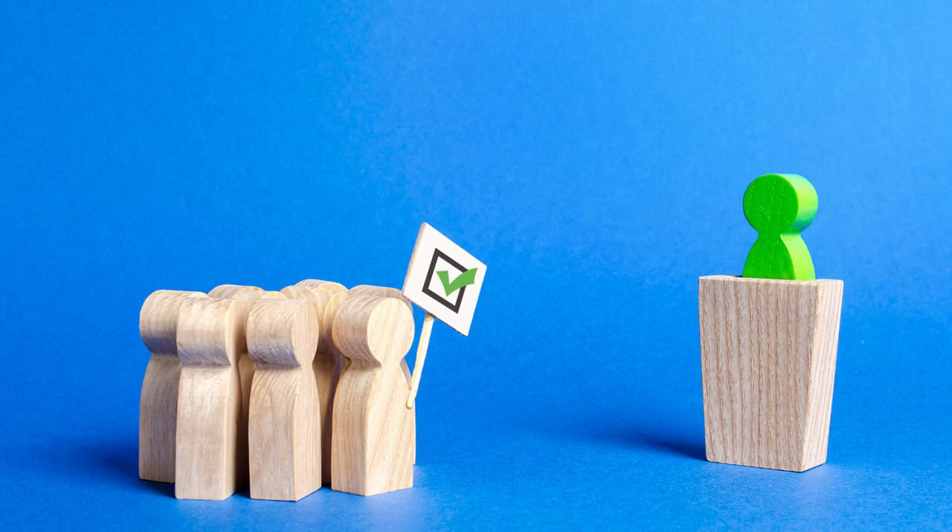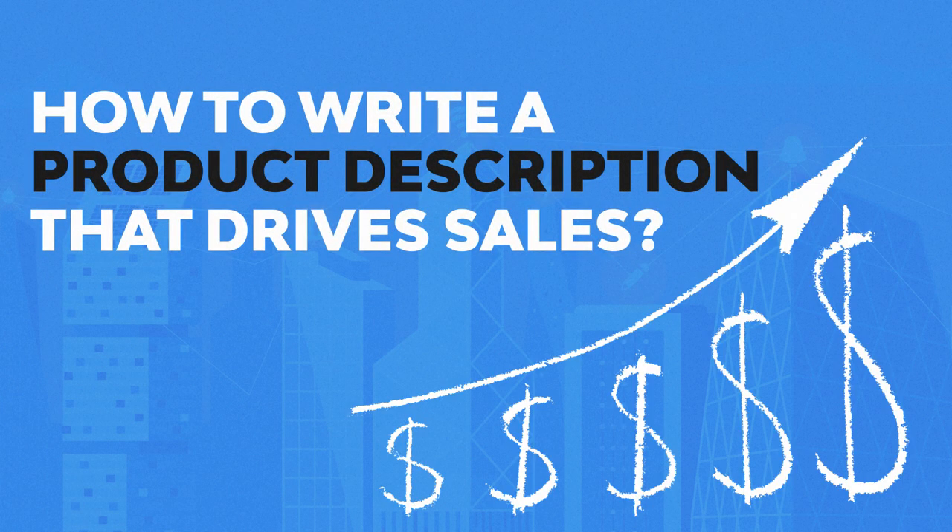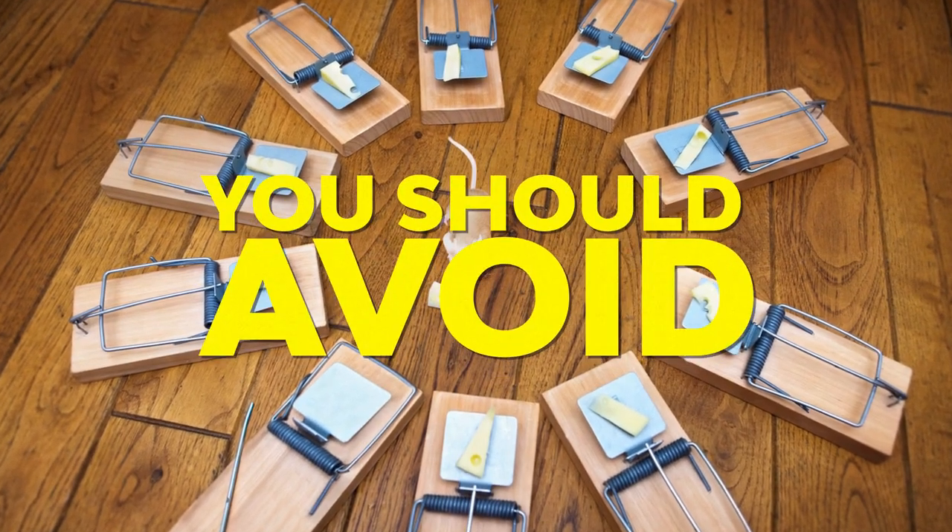Customers need to be persuaded that you are the right seller and that it is best to purchase from you. Before we go into how to write a product description that drives sales, here are some pitfalls that you should avoid at all costs.